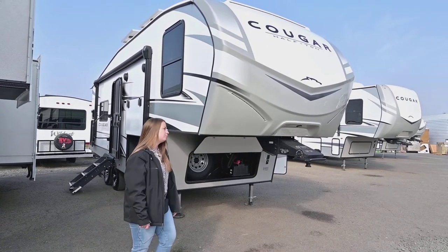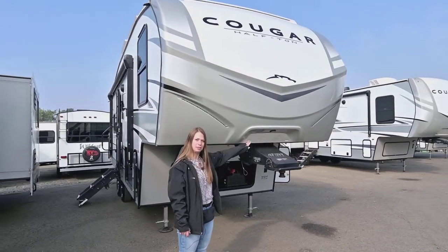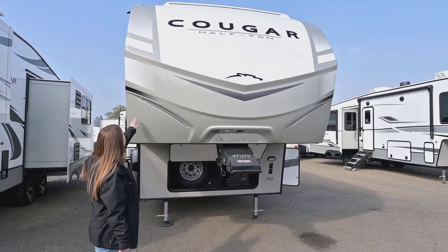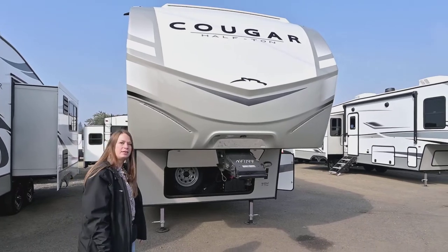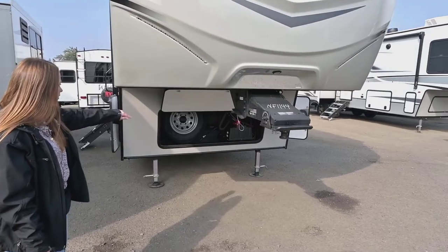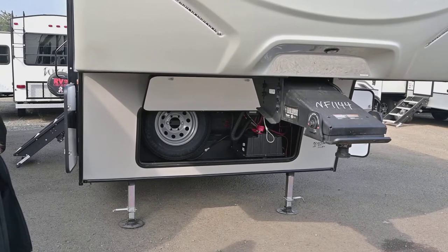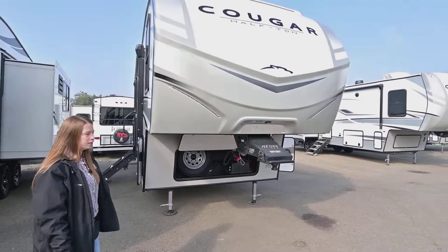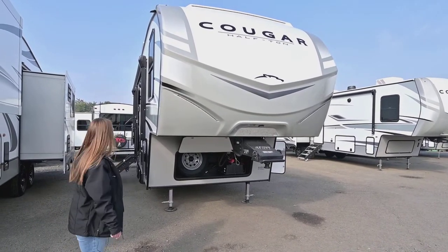We are looking at the Cougar fifth wheel today. It's got the Patton and Keystone hitch vision up here so it helps you align the hitch when you're hooking up. It also has some LED strip lights so it can light up at night. Cougars have insulated front caps and down below we've got the spare tire and battery storage, with some room for tools as well. The 2023 Cougar products come with two lithium ion batteries that are heated, so you'll get a lot longer battery life out of those than lead acid batteries.